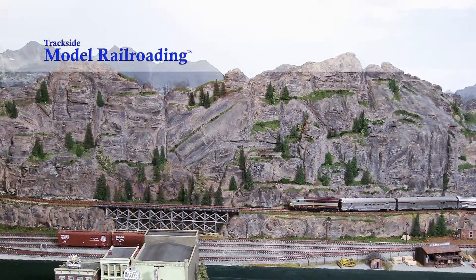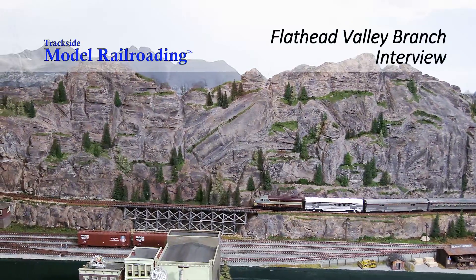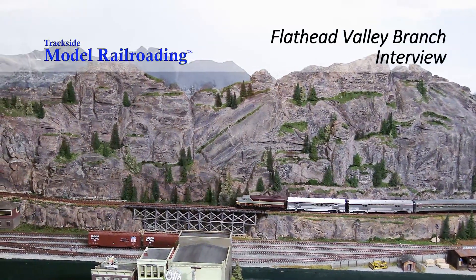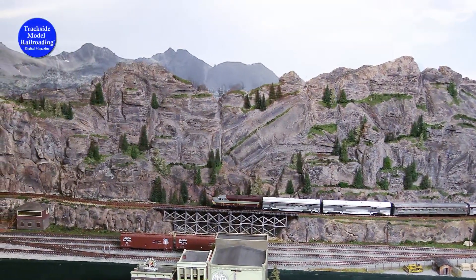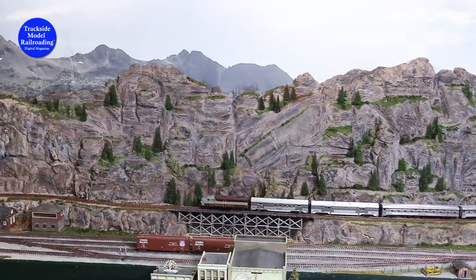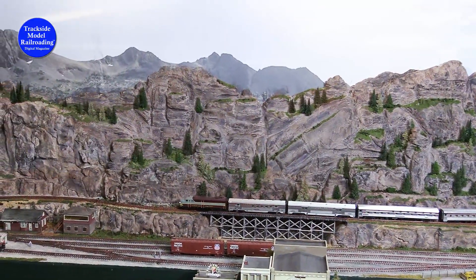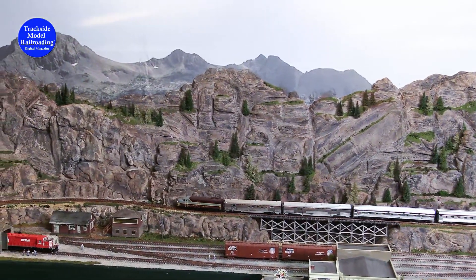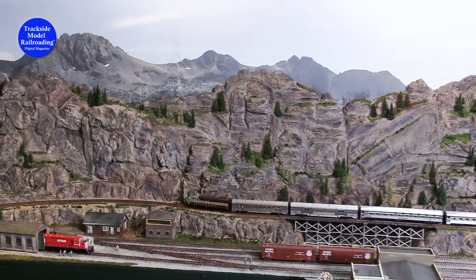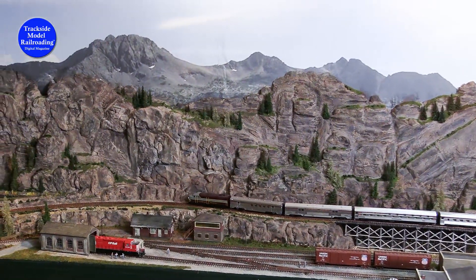Jerry Yurkoski models the freelanced HO scale Flathead Valley branch of the Canadian Pacific Railway in the mythical town of Jerome, British Columbia, Canada. Jerome is situated in a valley just west of the Continental Divide and was settled in the early days of railway expansion during the CPR's efforts to build a transcontinental route. It represents what could have been if the railroad had built a line through the remote valley.